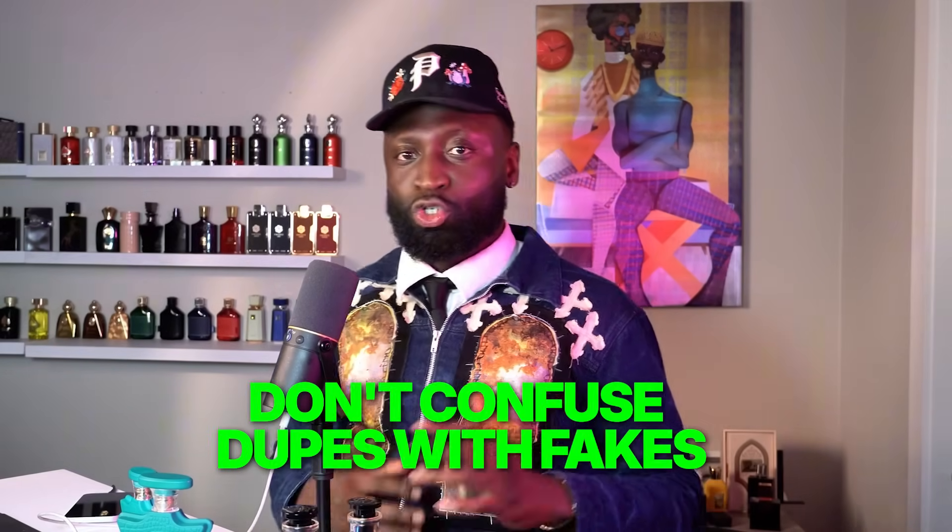Now, because I'm talking about luxury fragrances this way, you might think I'm endorsing the fakes from DHgate. I'm not. Before you jump on the bandwagon of getting reps and fakes from DHgate, slow down. The ingredients in the fakes — it gets dark. Don't confuse dupes with fakes. Dupes are not fakes.